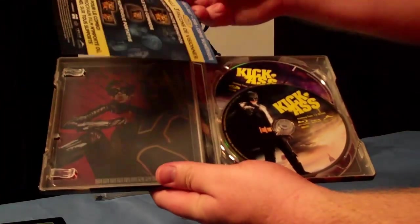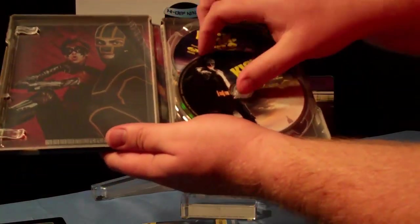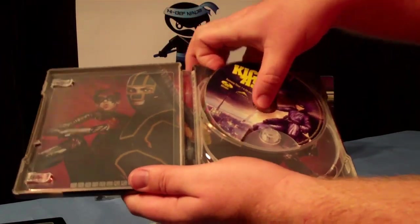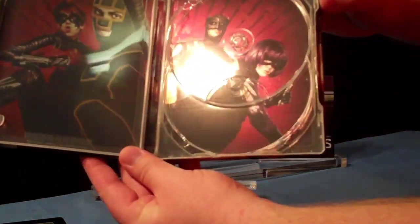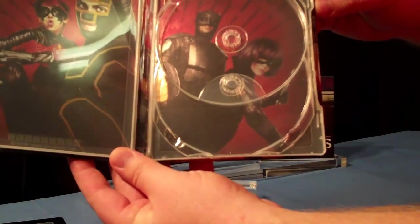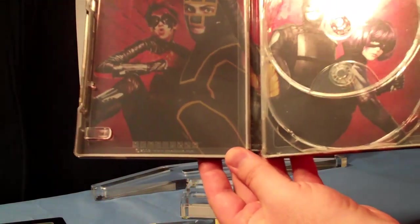Kick-Ass does not come with a digital copy either, but it does come with a Blu-ray and DVD, and has probably the best inside artwork of the bunch. Blow's pretty iconic with the mug shots, but the inside artwork on Kick-Ass is really cool.